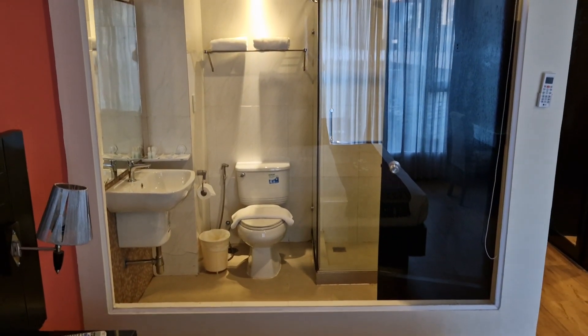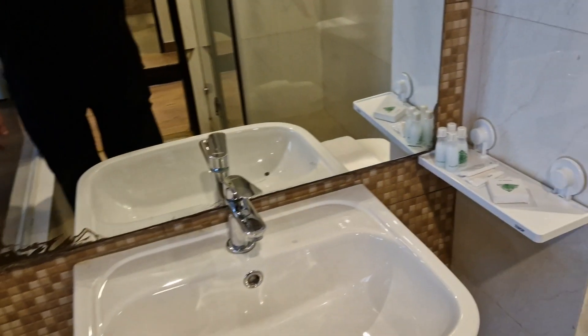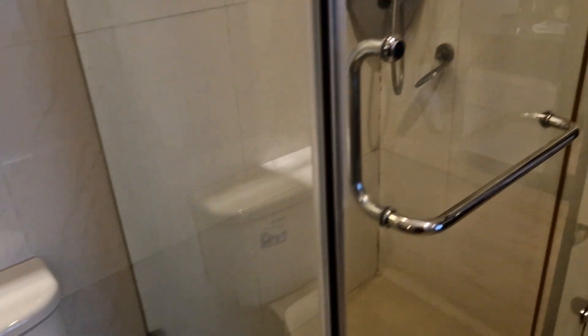It feels a little bit hard. There's glass between you and the bathroom, so not much privacy if you were here with a new friend. It's a quite modern bathroom — it's big. There are towels and a shower room.